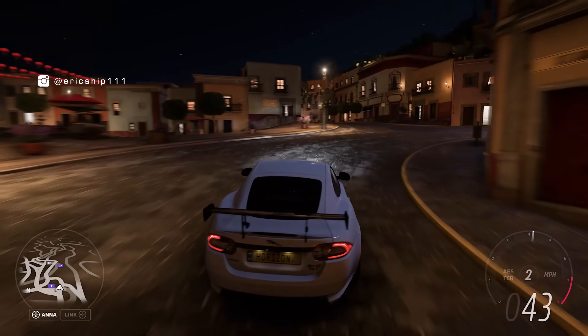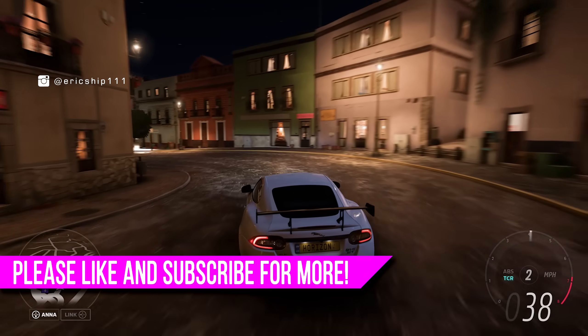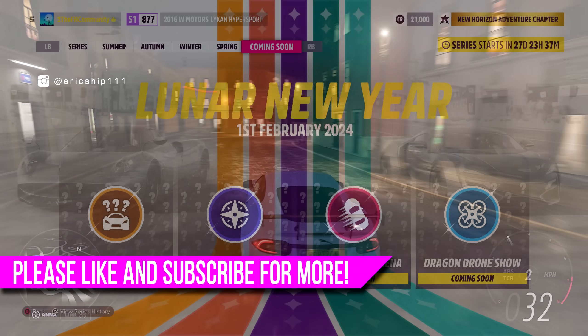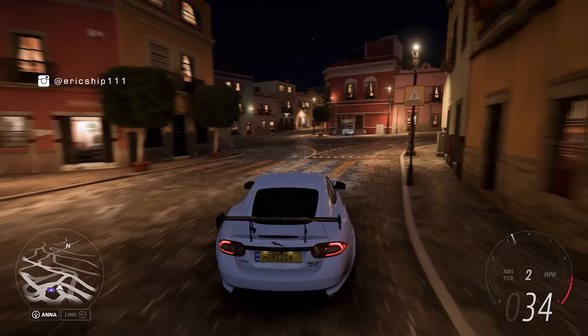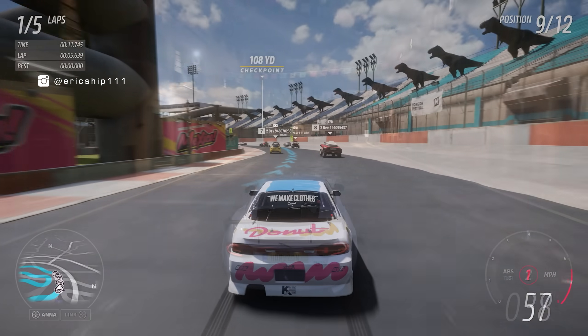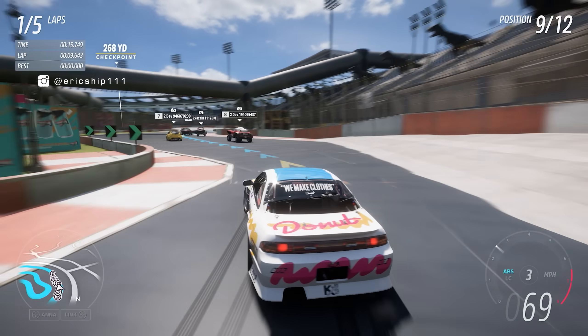What's up everyone, Eric Shipp triple one here. In my last Forza Horizon 5 video we talked about what we could possibly see for Series 30, dubbed as Lunar New Year. The update, going live on February 1st of 2024, will mark the title's first proper update following the new year, and will include new cars, collectibles, a stadium drift arena, as well as a dragon drone show.